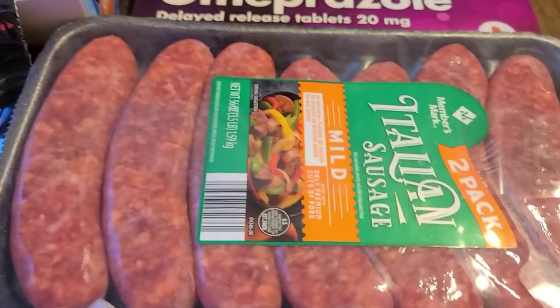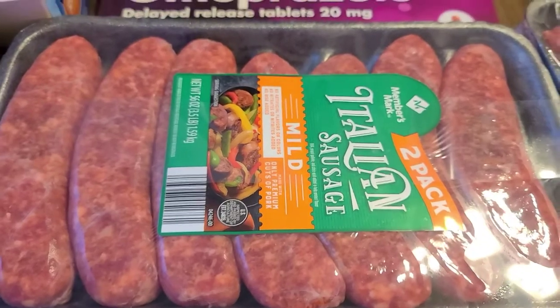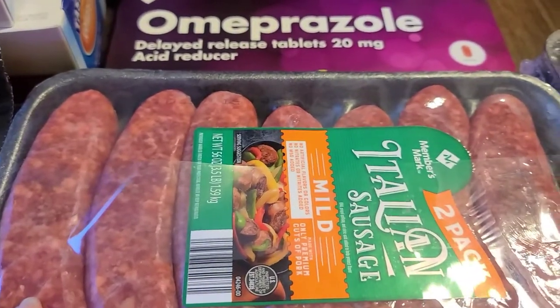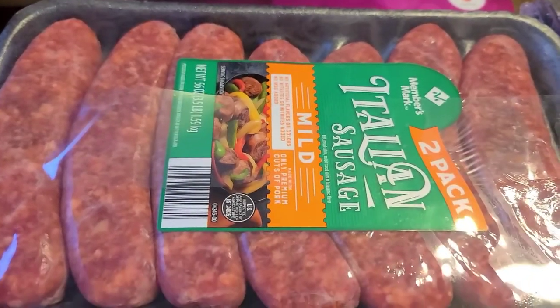I also grabbed a pack of the Italian Sausage. This is a two pack — I think there's seven here and then seven more on the bottom. These are really good if you add green peppers and onions. So I have a pack of those.